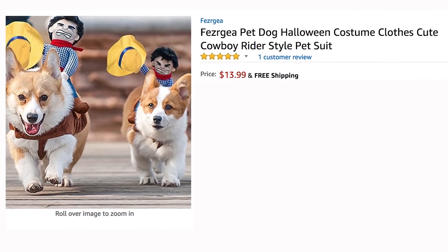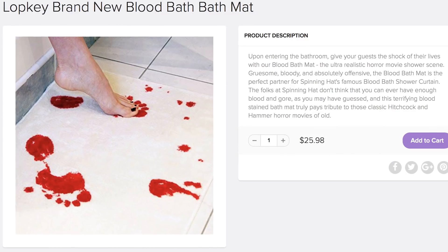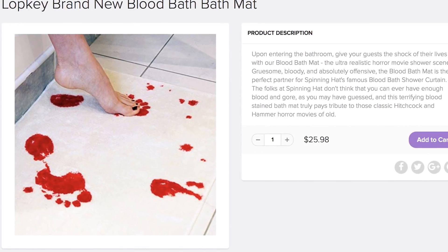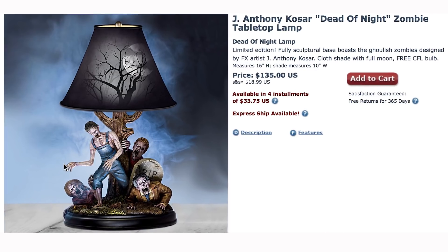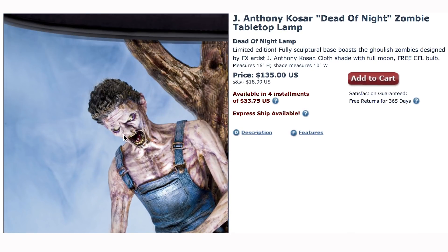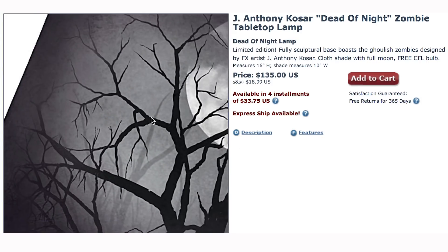And for another awesome dog costume, check out Rodeo Dog. Yee-haw! It makes it look like a cowboy is riding your pet's back, but enough cute time for blood. Floor mat — a white mat stained with bloody footprints is the perfect accessory to place next to your zombie lamp, which has a base full of ghoulish zombies and a lampshade of a full moon shining through trees. And when you turn it on, it looks like this.